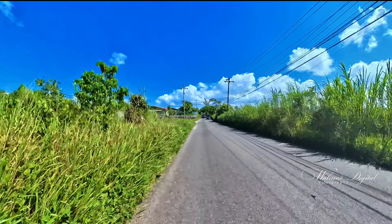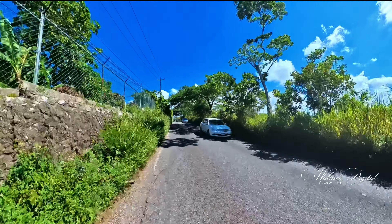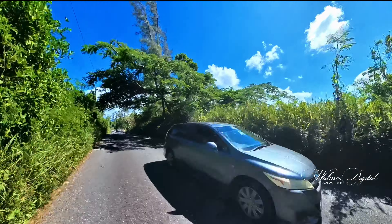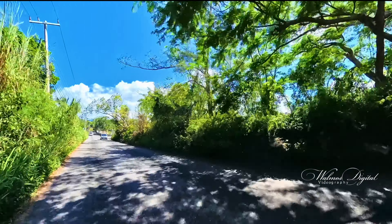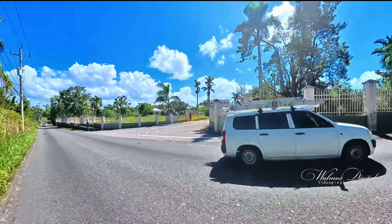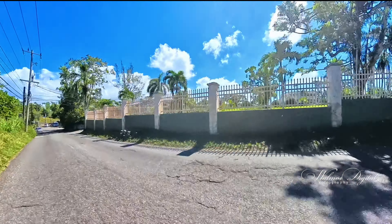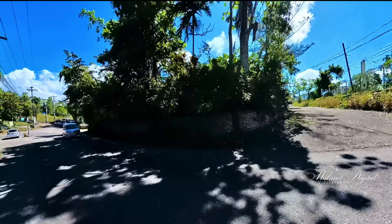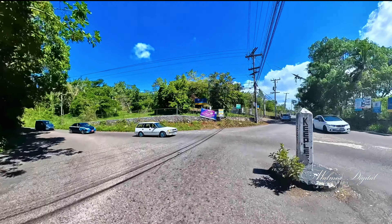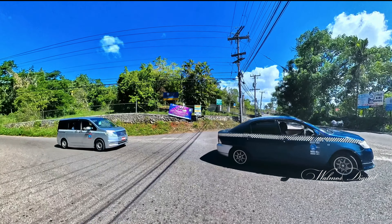Let me first show you another key location in this area. This is Manchester Road, and as we approach this famous key left, you might wonder what that building is — this is the headquarters of the Seventh-day Adventist Church in Jamaica, the Jamaica Union of Seventh-day Adventist Church, on the right. And right in front is another campus of Northern Caribbean University, or NCU. Thanks for watching and see you soon.